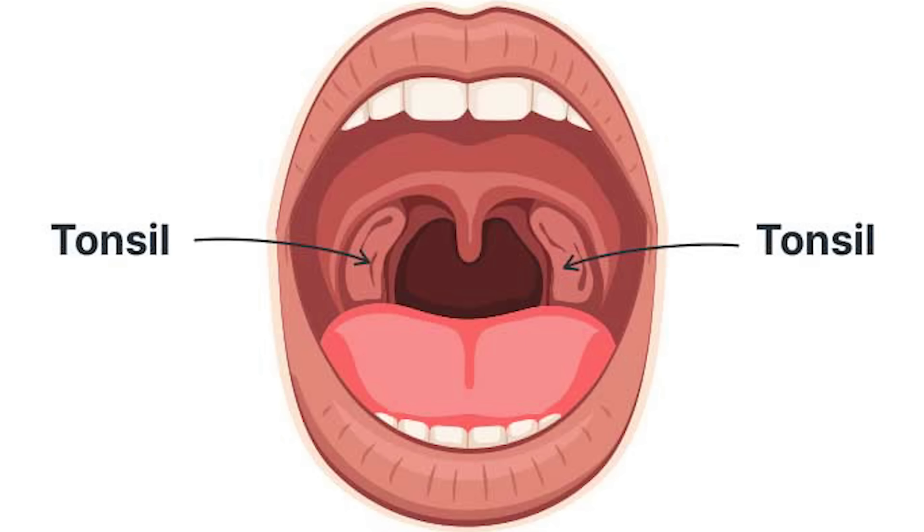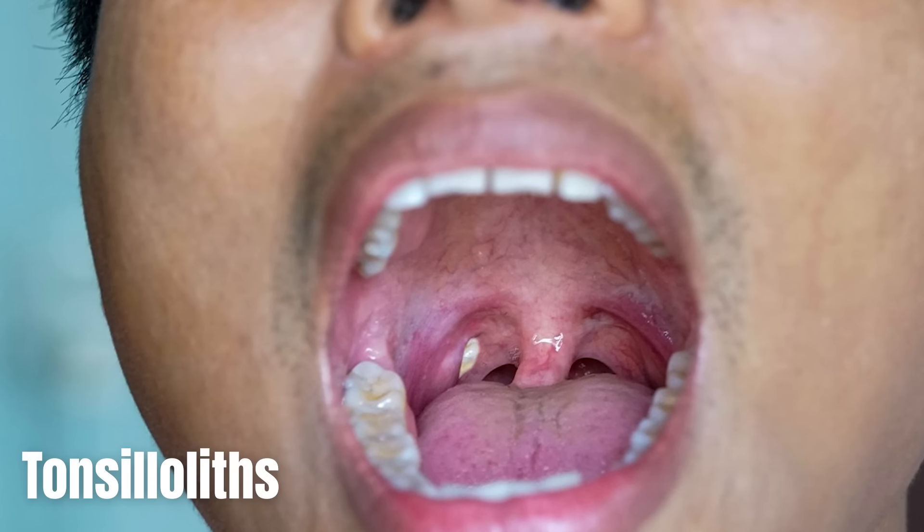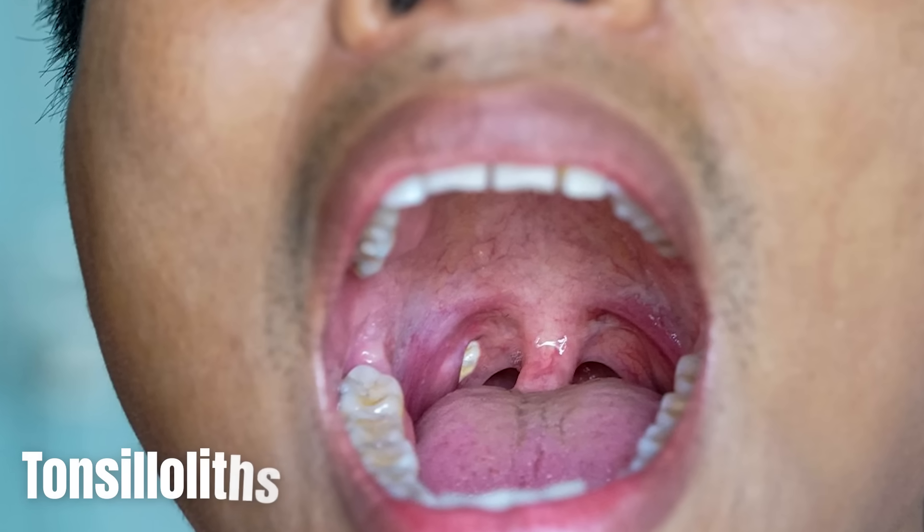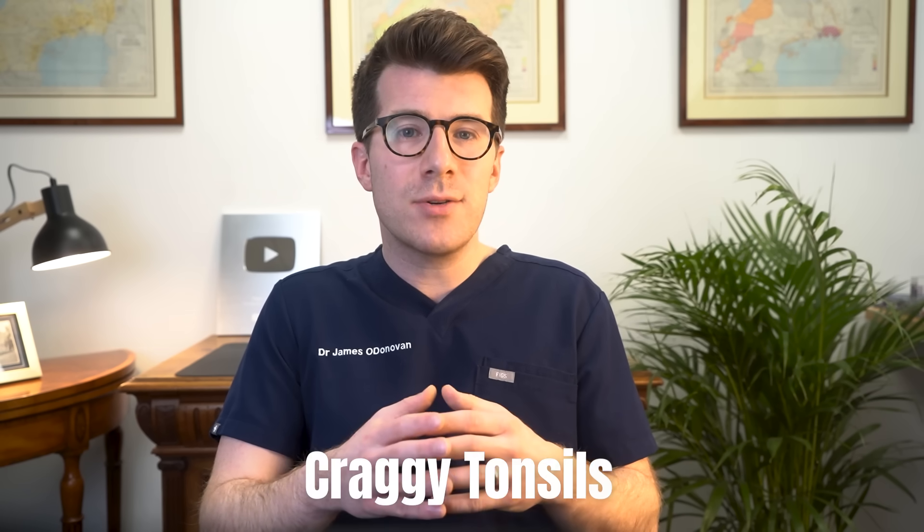The tonsils are the soft lumps at the back of your throat, usually one at each side. They are lymph nodes which sometimes enlarge to help fight infections. Tonsil stones, otherwise known as tonsilloliths, are a white or yellow accumulation of debris at the back of the throat. They tend to occur in people who have large or what we would describe as craggy tonsils.